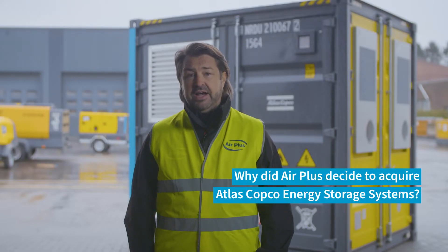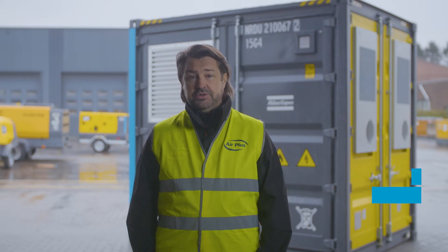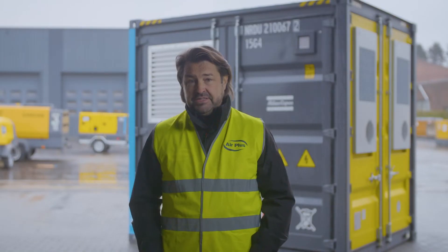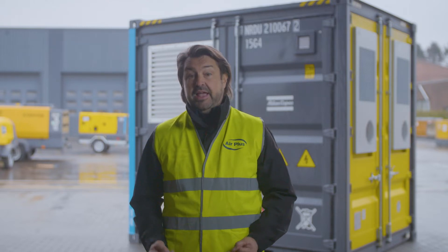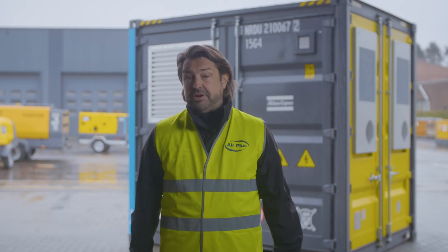AirPlus decided to acquire the Atlas Copco energy storage system because we deliver solutions in a wide range of branches and industries. Therefore, we needed a product that is very flexible, reliable, and sustainable. The product has to have a very good return on investment, it has to be ecological, and it has to provide extra value to our solutions.